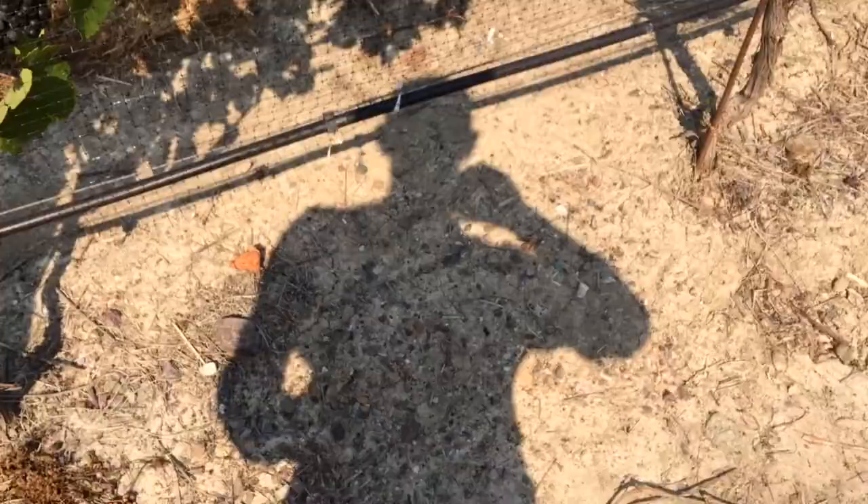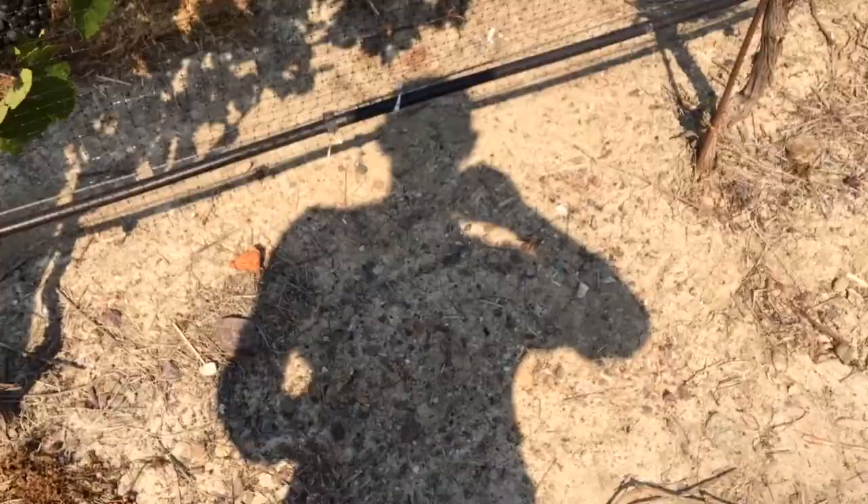And the soil here — it looks ashy to me — but what is it, just clay? Like dried clay? It's a combination — it's a clay loam for sure. But we're on a nice little slope here, so we get good drainage.